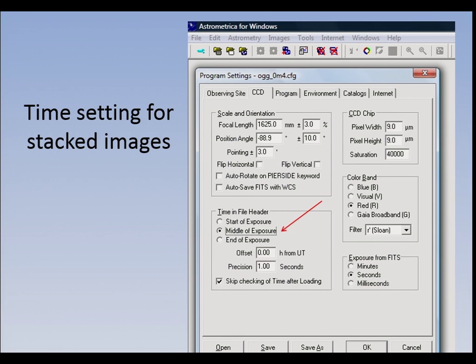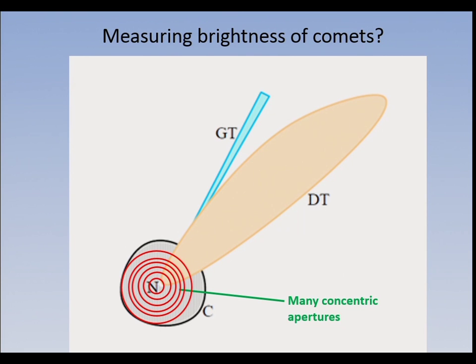Also when you stack, remember that when you go back and load the stacked image, you have to save the stacked image. Don't measure the stacked image straight away because it only uses the first frame for the photometry — you have to re-measure the stacked image. When you re-measure, the FITS header only gives you the middle of the exposure, so you have to change the settings in astrometrica.